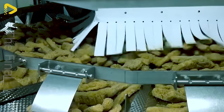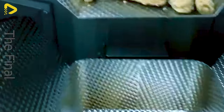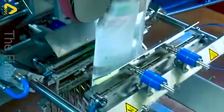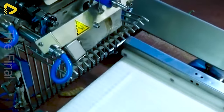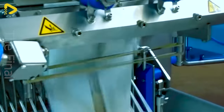The flow assembly combined with a multi-way 16-head system brings optimal convenience to producing frozen light snacks like crispy breaded treats. With 16 weighing heads and an intelligent control system, the automated assembly streamlines the entire process — from portioning, shaping, and breading to freezing — boosting production efficiency and cutting down labor costs.